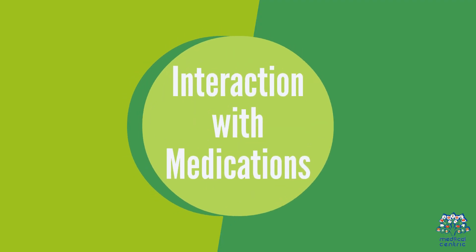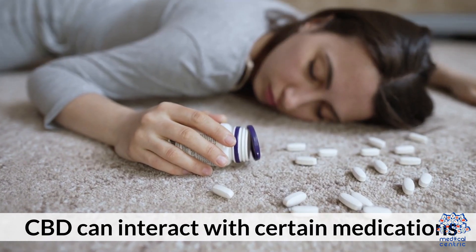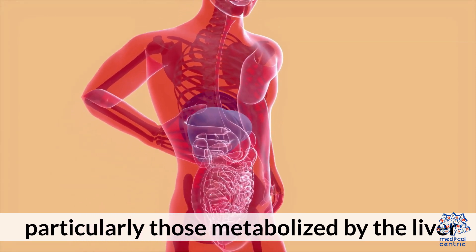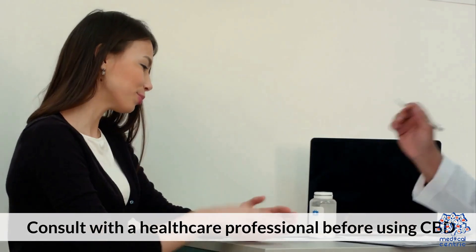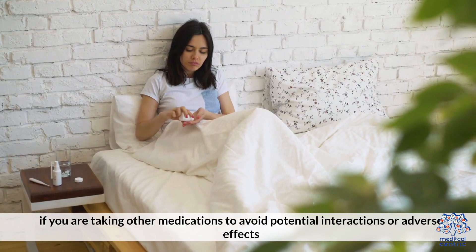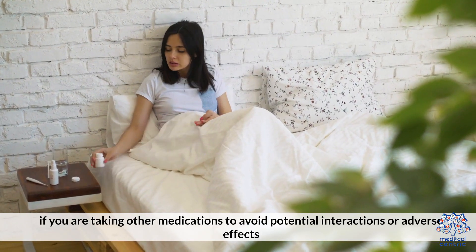Interaction with Medications: CBD can interact with certain medications, particularly those metabolized by the liver. Consult with a healthcare professional before using CBD if you are taking other medications to avoid potential interactions or adverse effects.